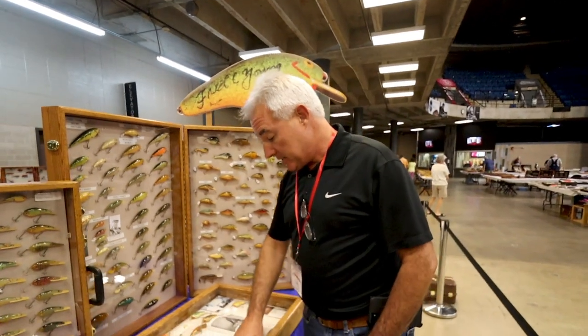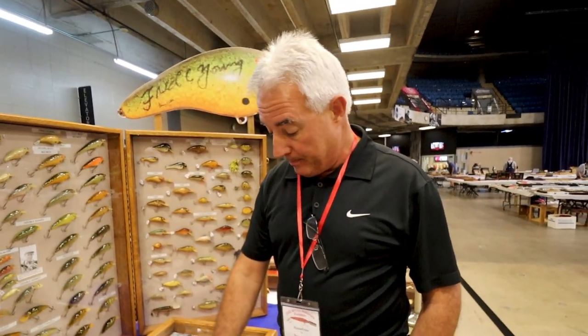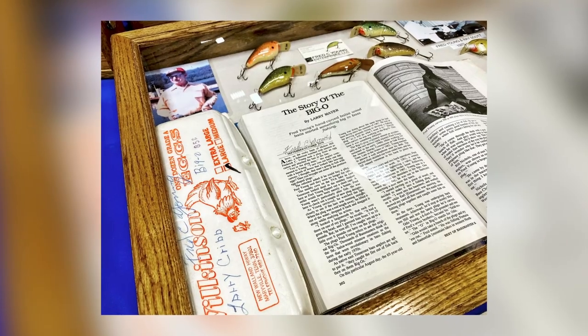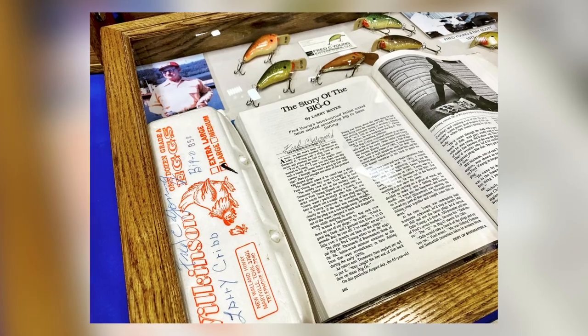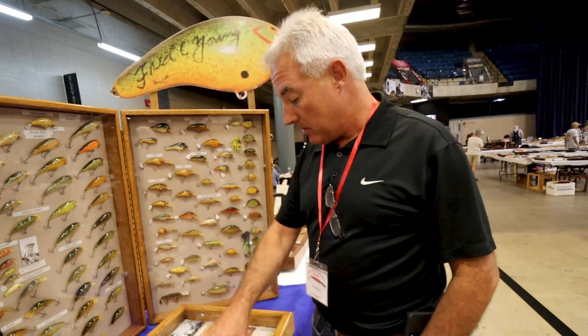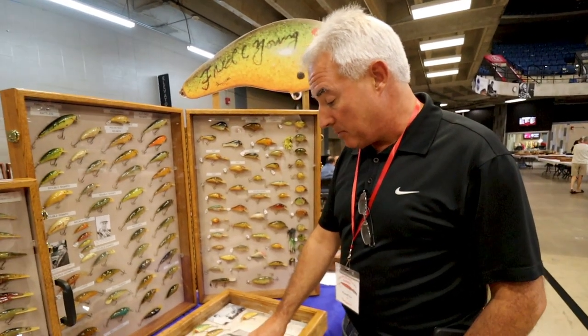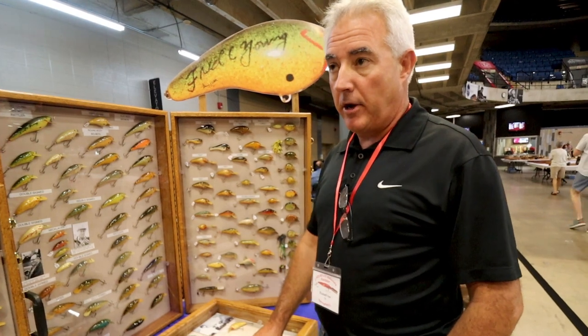Then we go over here — this is an original egg carton he sent to Larry Cribb with baits in it, and those baits are in this collection. Then this is a signed book that a friend of mine, Alan Brown, had — Fred signed it for him. I was able to buy a lot of his collection too.